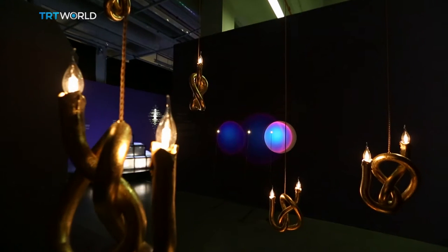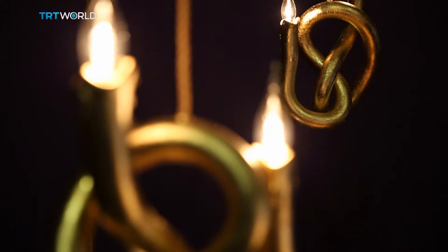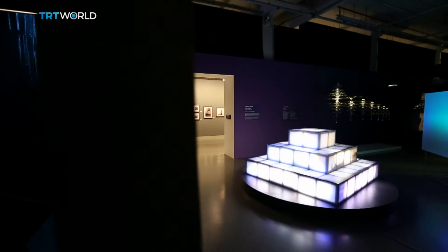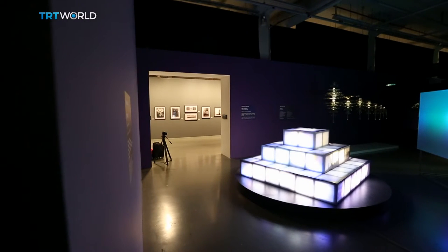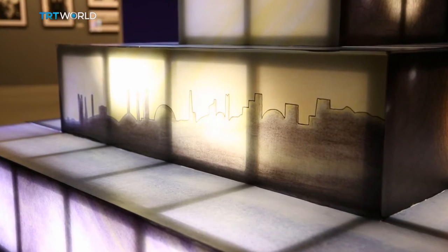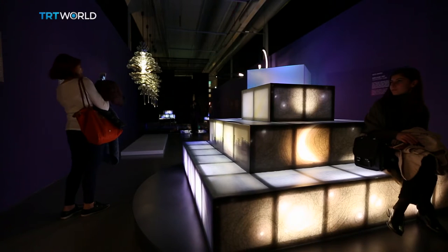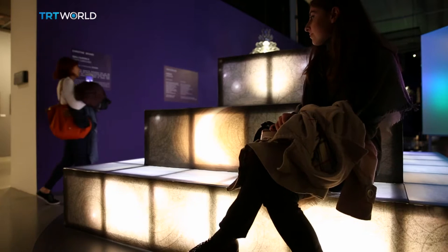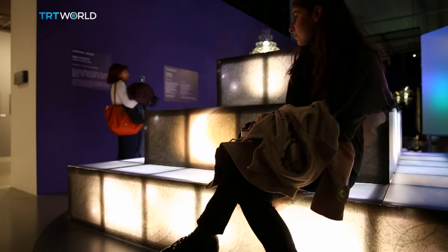Architects, designers and artists came together to try to answer some of these questions. They created nine installations at the Istanbul Modern Museum, like this one called Light Carousel. It imitates how Istanbul's scenery changes throughout the day, and each of its four sides represents a time of day and has its own unique beauty.